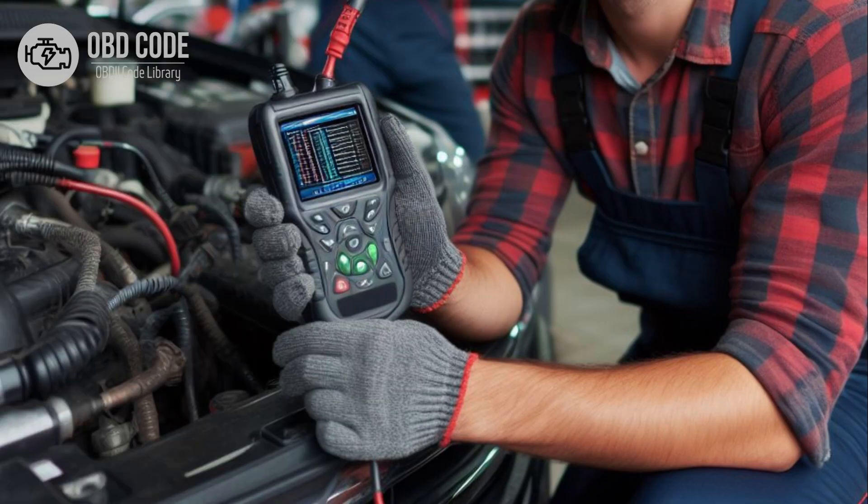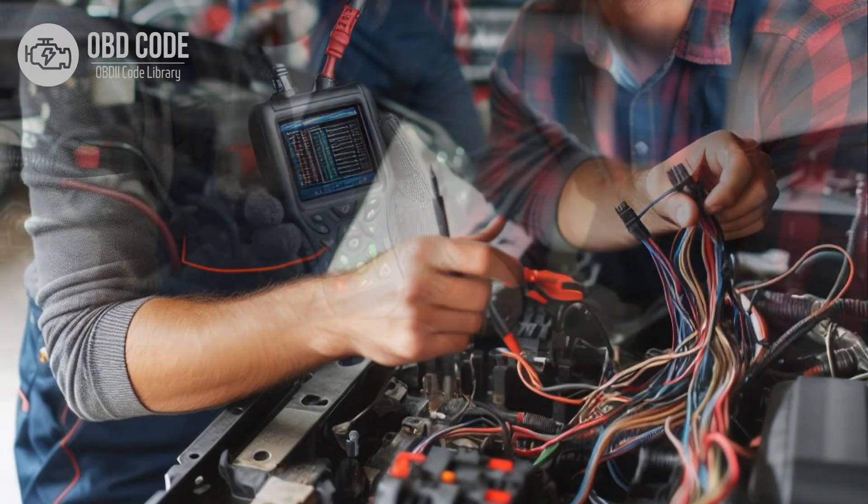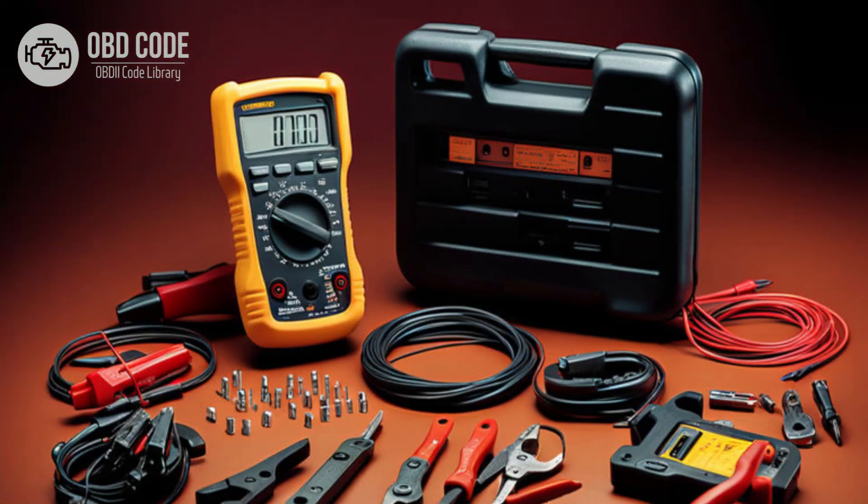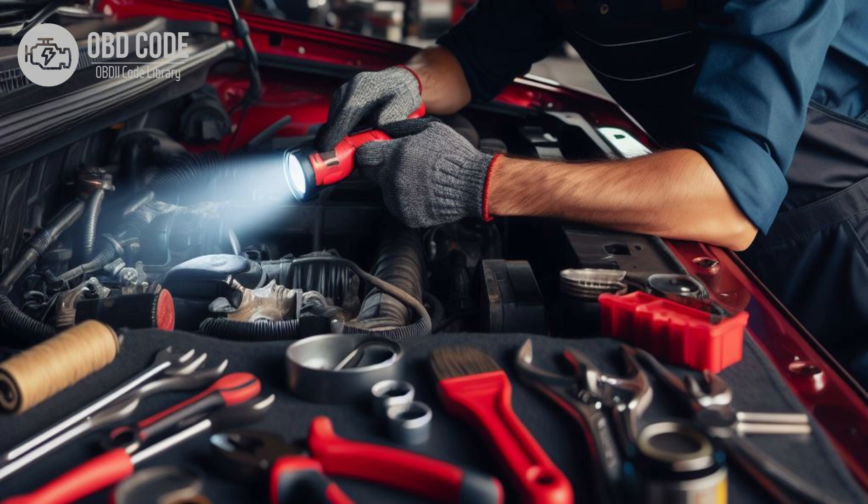Code solutions P0707: 1. Use a diagnostic scanner to retrieve freeze frame data and all associated trouble codes. This information can help pinpoint the root cause of the low input signal from the transmission range sensor. 2. Inspect the wiring harness and connectors in the transmission range sensor circuit for any signs of damage or corrosion. Repair or replace damaged components as needed. 3. Test the transmission range sensor for proper operation using a multimeter or scan tool. Replace the sensor if it is faulty. 4. Check for proper alignment and installation of the transmission range sensor. Incorrect installation can lead to sensor malfunctions.